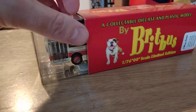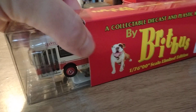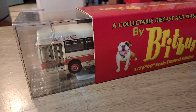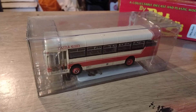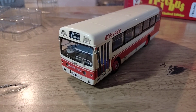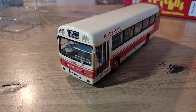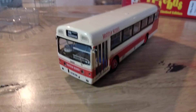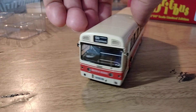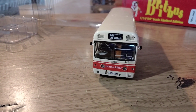It's in a normal Britbus box — the cardboard outer and a plastic inner tray — so I'll take it out of the box and we'll see what we've got. The AEC Merlin was actually the AEC Swift, but London Transport when they bought the chassis called it the AEC Merlin for some reason. This one in real life was new to London Transport.